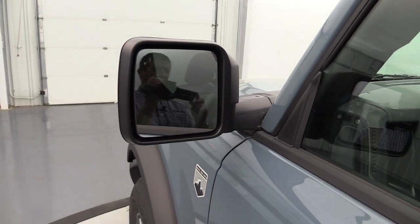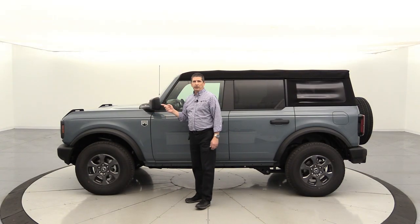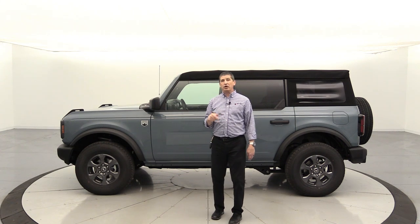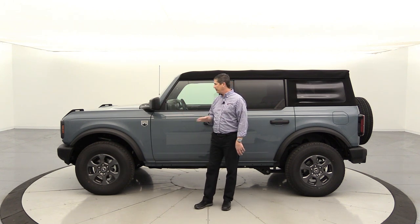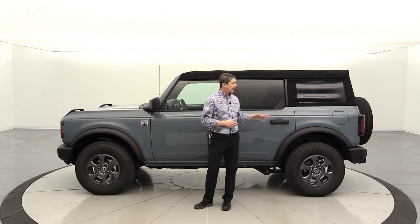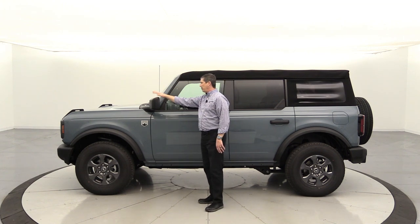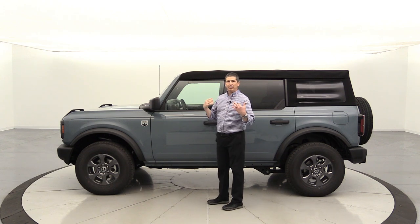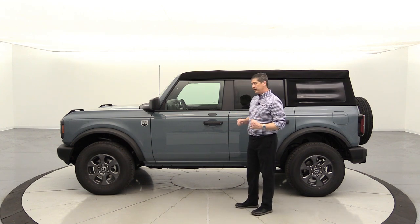I love the position of the mirrors — when I take the doors off, the mirrors are still there and functional, unlike a Jeep. We did get the mid package, so this vehicle has the Co-Pilot 360 features, including the BLIS — blind spot information system with cross-traffic alert. I love that system; it monitors your blind spot and alerts you when backing up, like when cars are speeding through parking lots. A great safety feature.